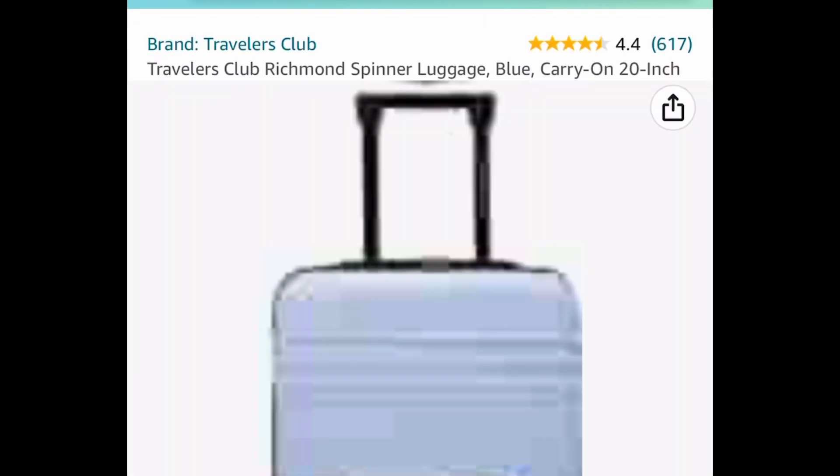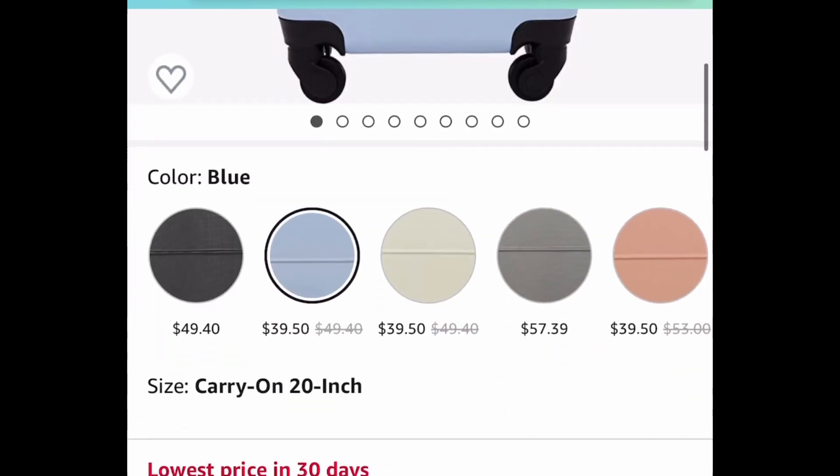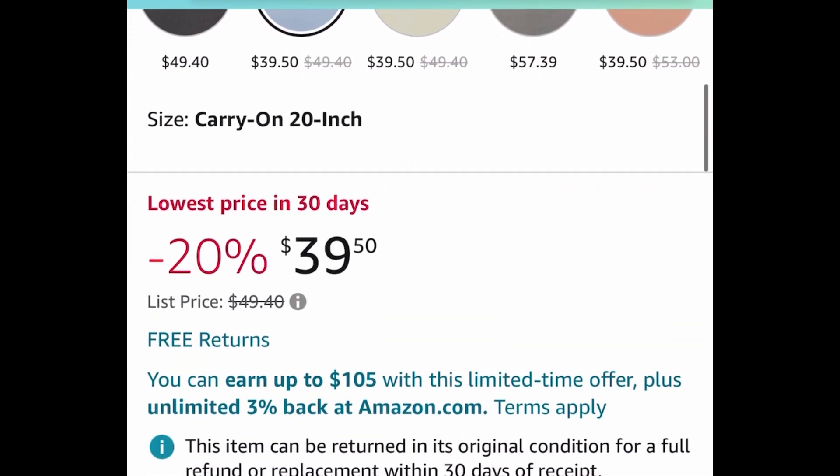Here we have this 20-inch carry-on luggage — it's a spinner luggage and I believe this one is a price drop, so you don't need a code or anything. There are different colors to choose from and you can get it as low as $39.50.